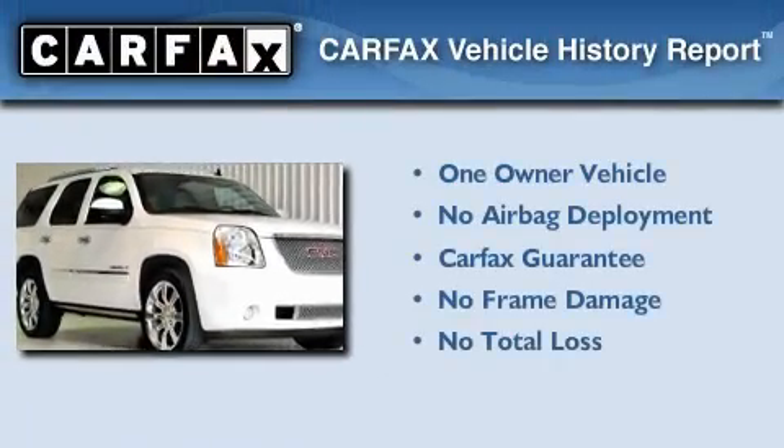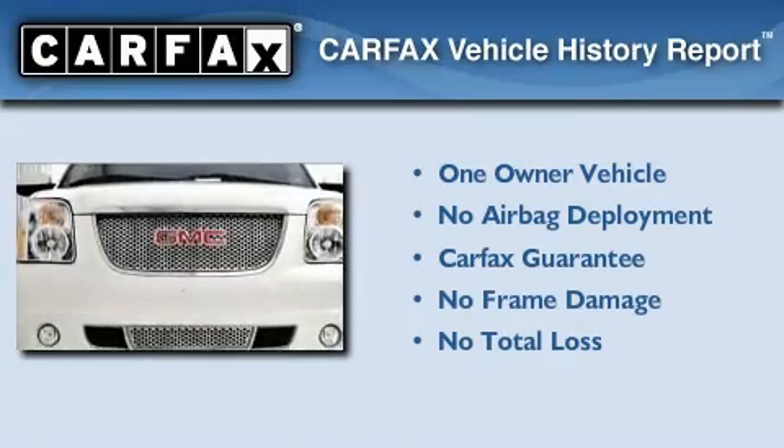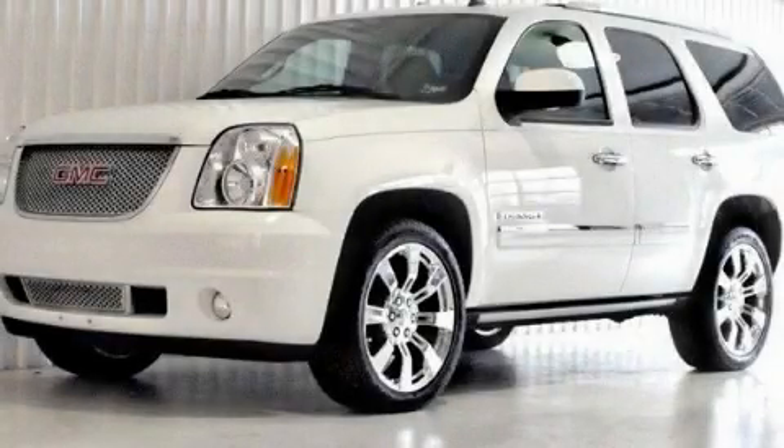This GMC has had only one owner, and it qualifies for the Carfax Buy-Back Guarantee. Contact us today to schedule your opportunity to see this automobile in person.